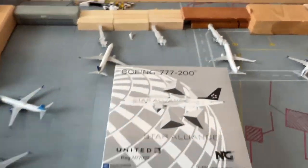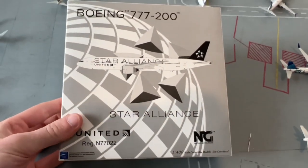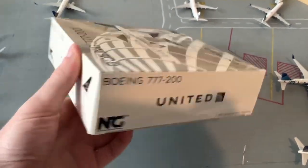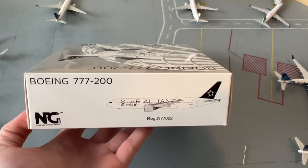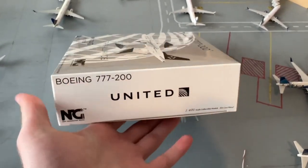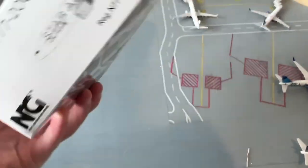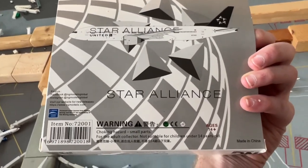We'll get on to the United 777 by NG Models — excited to see how their mold is. I'm building up my fleets and I'd love to have hubs for all the airlines — trying to build up American and United and basically everybody. Registration number November 77022. This is an ex-Continental aircraft from before the merger, equipped with the GE90-94 engines. The Pratt & Whitney 777s have been grounded but are just starting to come back, so these GE90s have been in service during that time.